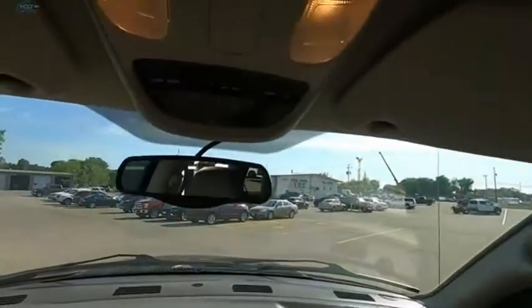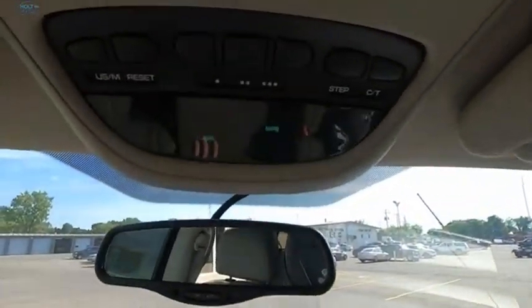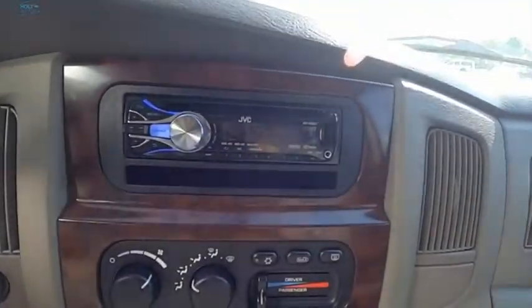It makes the perfect truck for work or play. If affordable style and reliability are what you're looking for, this vehicle couldn't be more perfect. Drive it today.